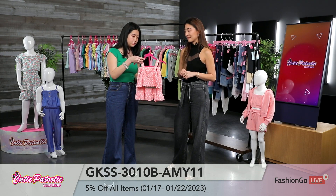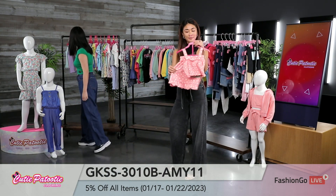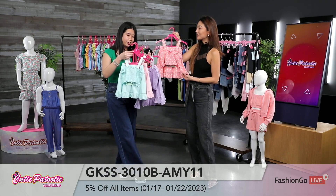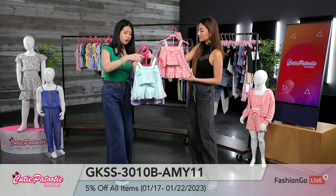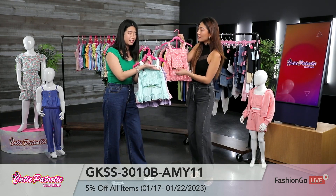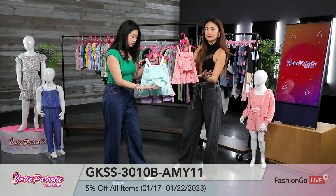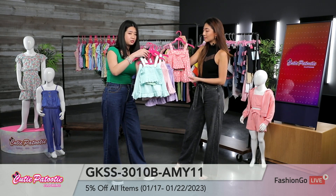And if you aren't into much prints, we also have some solids right here. These are in cute pastel colors, so perfect for maybe that Easter time. And anything for spring. Even though these are a solid, we did add some details. You can see this crocheted flower trim right here, and close up it has a very subtle eyelet detail. So even though it is a very solid color, there are very subtle details that you can see.